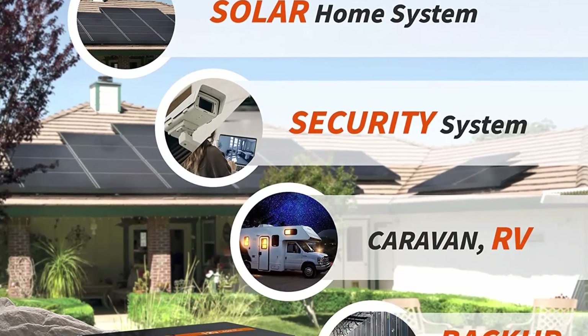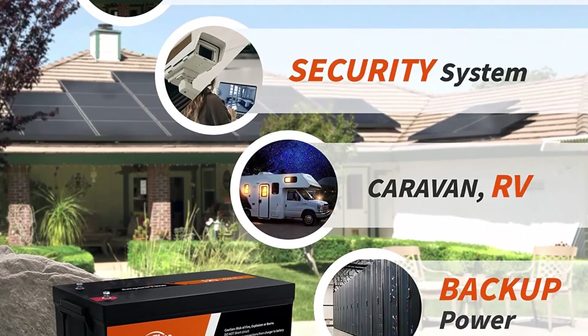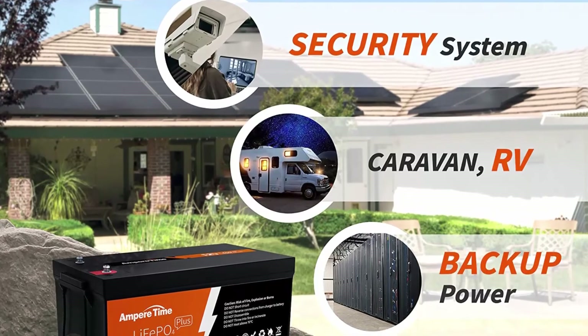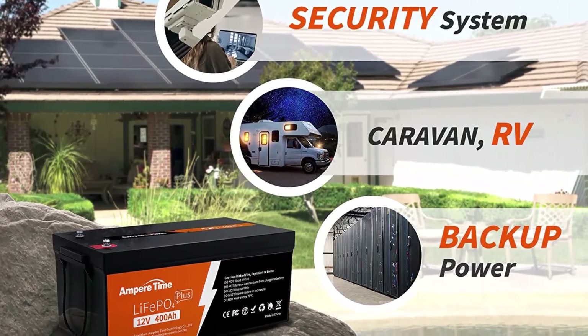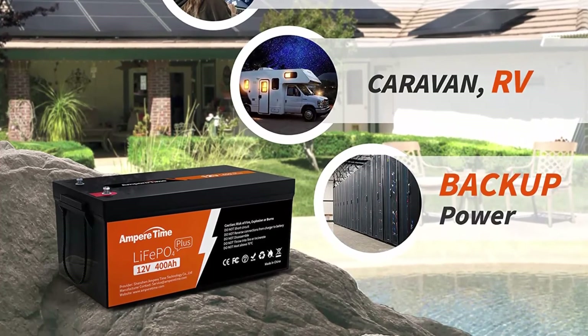We adopt automotive grade LiFePO4 cells with higher energy density, more stable performance, and greater power, and insist on providing customers with an environmentally friendly green power solution. All Ampere Time batteries meet all testing standards.